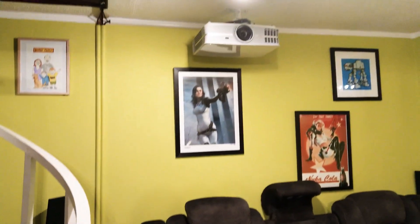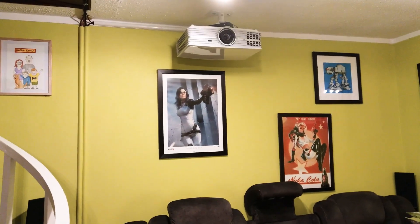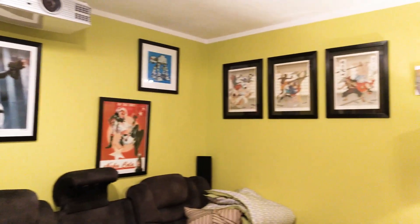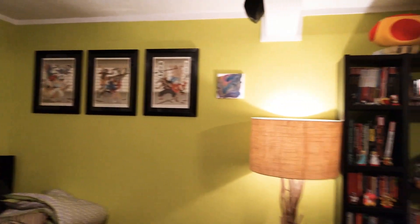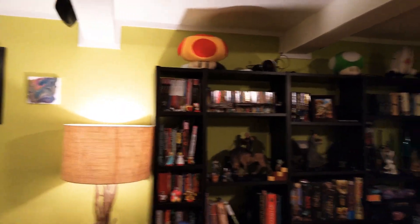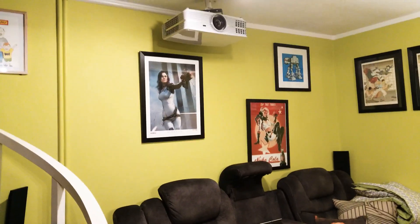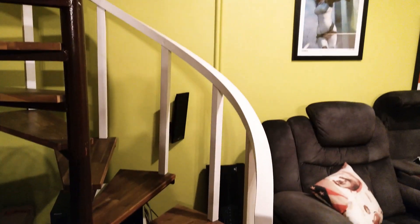And that's it. I hope this gives someone some ideas about what you can do with a small space, trying to squeeze a big screen in there without completely giving the space away to just a home theatre setup.